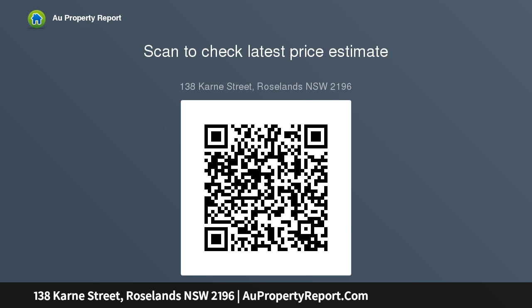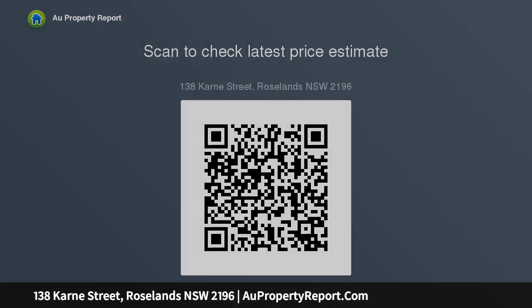Features include a separate home office studio, great for those who would like to operate a side business, e.g. hairdressing, tutoring, etc. STCA. Three bedrooms, separate lounge.